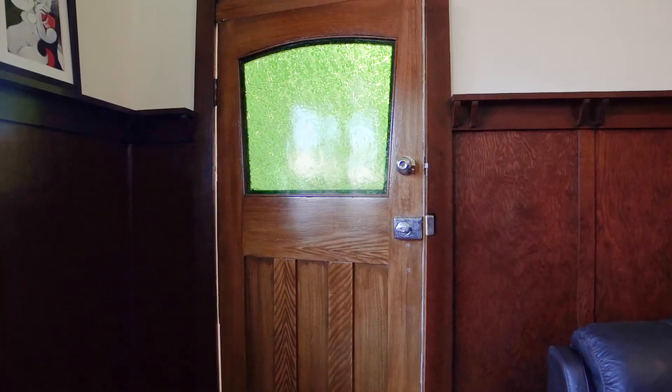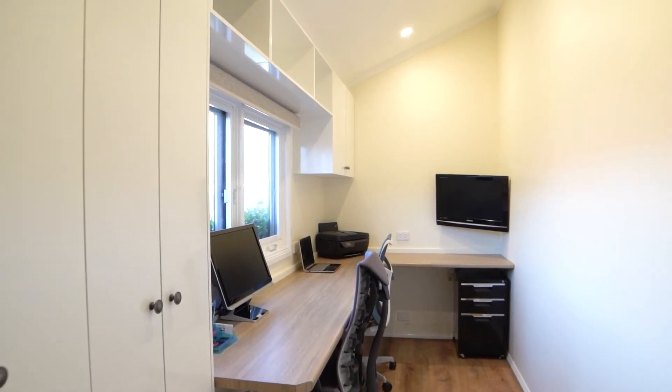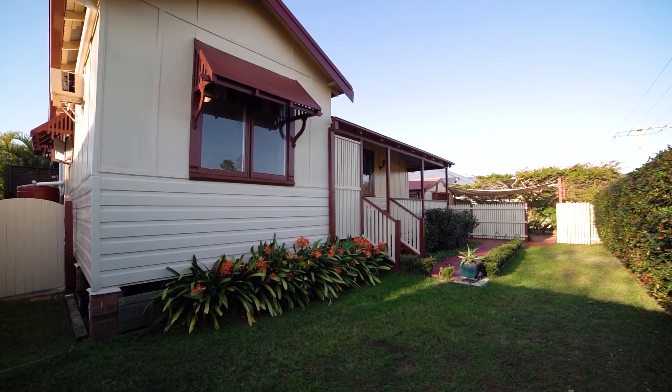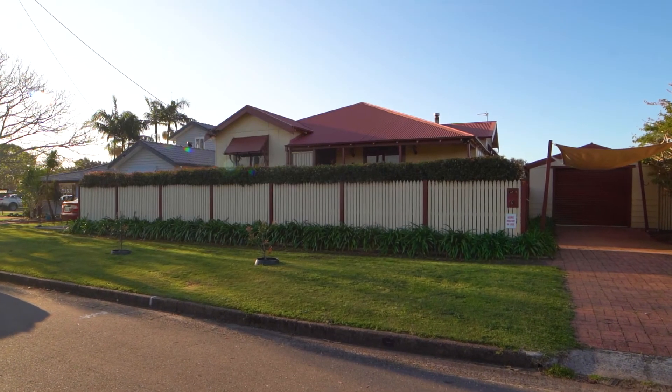This is a home that is in vogue right now. I don't believe it's going to be rivalled by anything else on the marketplace, because it is truly unique. If you'd like to inspect this property, reach out to the team on 4972-1876. We are the boys from Ray White.